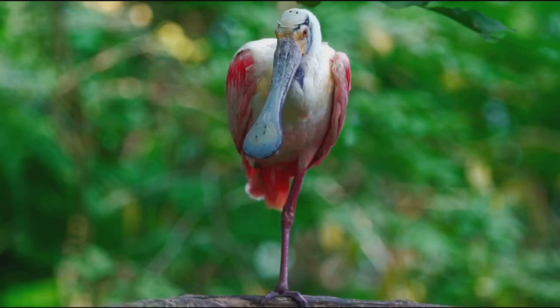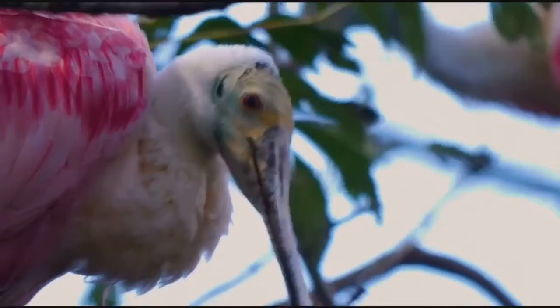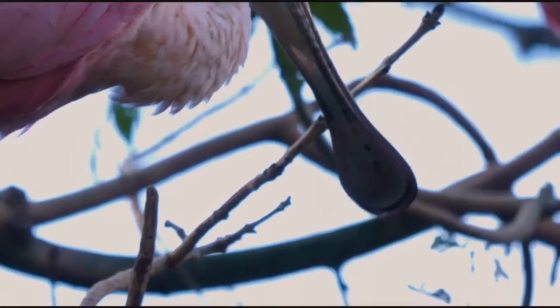Juveniles are pale pink and have a completely feathered head for three years until they attain adult breeding plumage. The roseate spoonbill sleeps standing, usually on one leg, with its head tucked beneath its back and shoulder feathers. They can live an estimated 10 years in the wild. The oldest recorded spoonbill was at least 16 years old when it was recaptured and re-released during a scientific study in Florida.